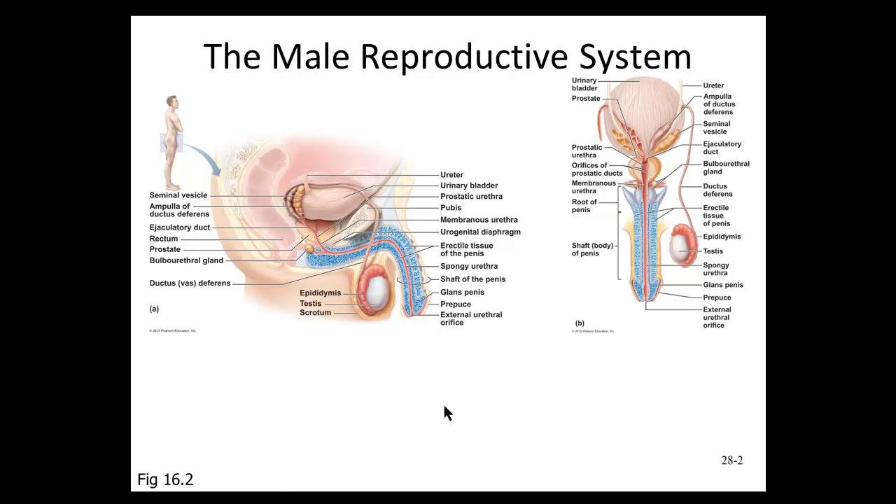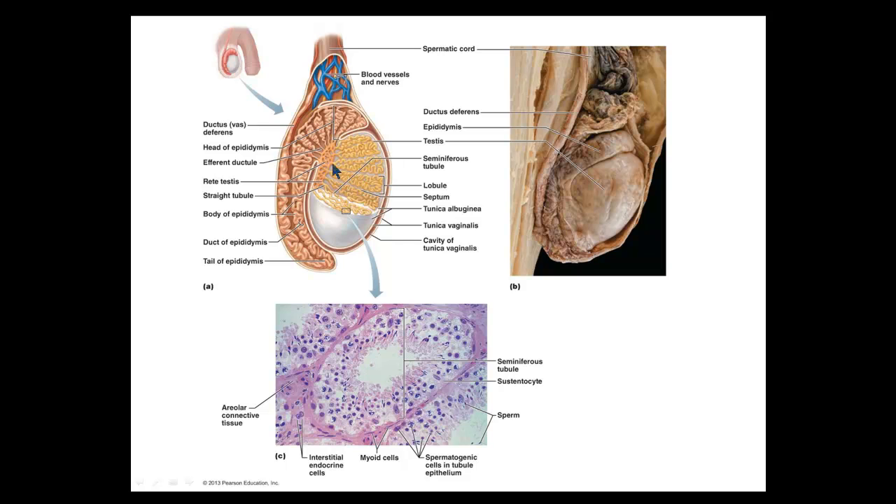If we look at the structure of the testes, we can see it's a network of tiny tubules. If we look at the wall of one tubule, there are special cells that start on the edge of that wall and work their way toward the center as they mature. By the time the cells get to the center of the tubule — here's the lumen, the open part on the inside — this is where the mature sperm will be found. Immature sperm are right around the edge of these tubules, and as they mature, they work their way to the center and are released into the lumen.